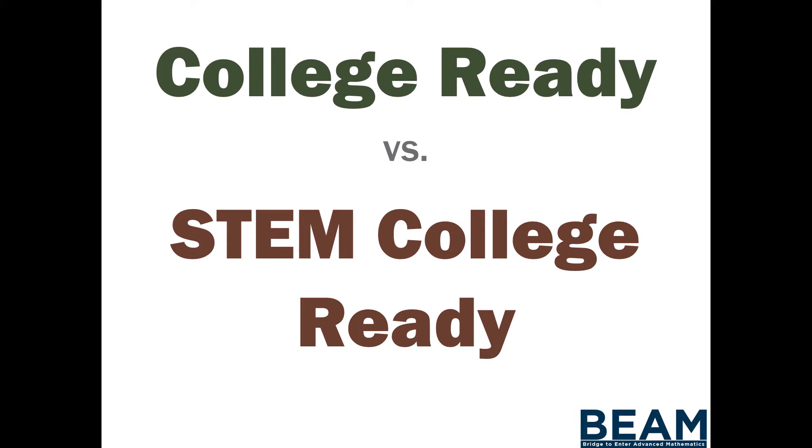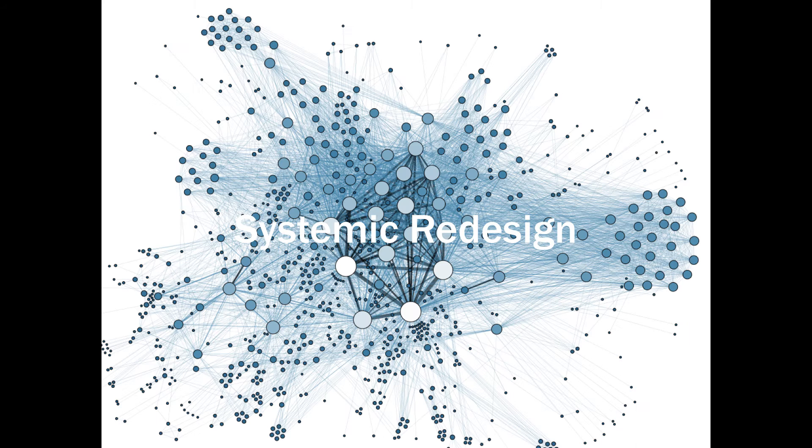I want you to imagine being a student from a low-income community who doesn't have this kind of background, going to college in the same classes and having to get a grade. There's a big difference between college-ready — doing well in your high school classes — and STEM college-ready. We need to think about how we can redesign the system so that all of our students are exposed to this ecosystem of opportunities so that they can enter at a STEM college-ready level and be ready to think the way college requires.